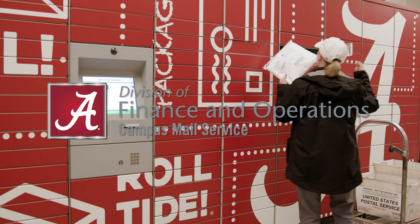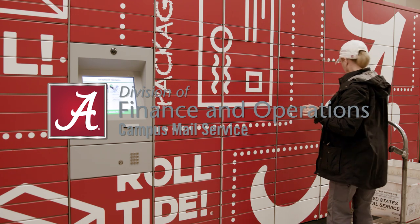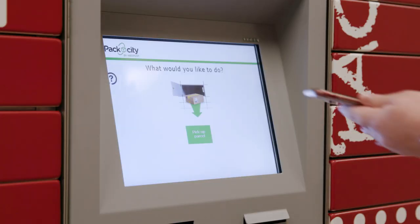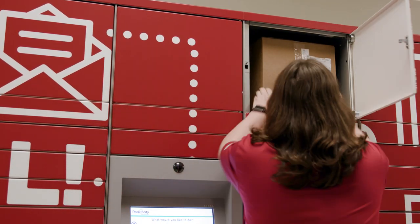The Division of Finance and Operations and Campus Mail Service are excited to announce parcel lockers for student package pickup. Students can access packages 24 hours a day, seven days a week in most locations.